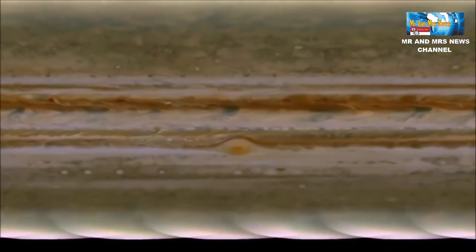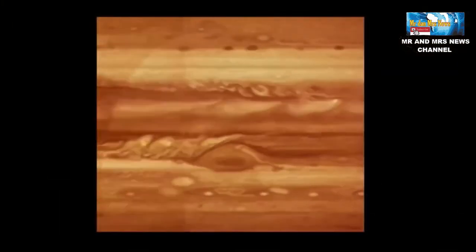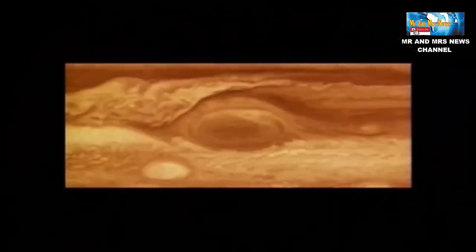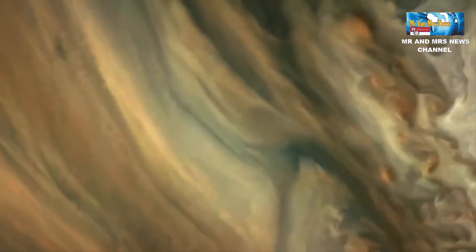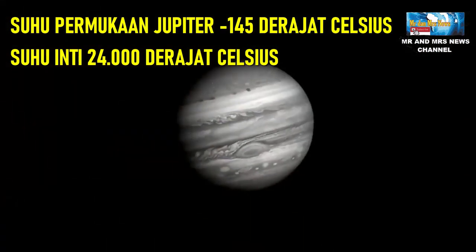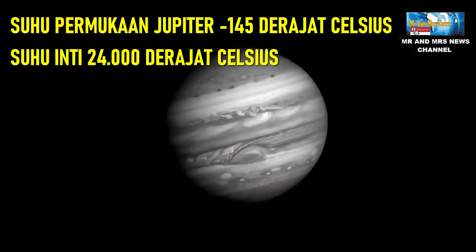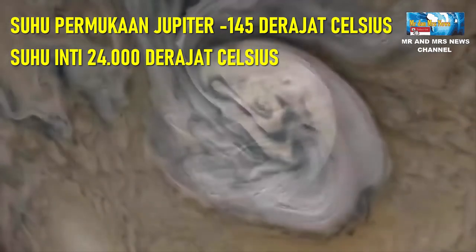Jika ada yang berdiri di atas permukaannya, maka mereka akan langsung terjatuh ke dalam inti atau perut Jupiter. Karena jaraknya yang jauh dari matahari, permukaan Jupiter memiliki suhu yang lebih dingin dibanding dengan bumi. Suhu di permukaan Jupiter adalah minus 145 derajat Celcius, sedangkan suhu intinya sekitar 24.000 derajat Celcius.